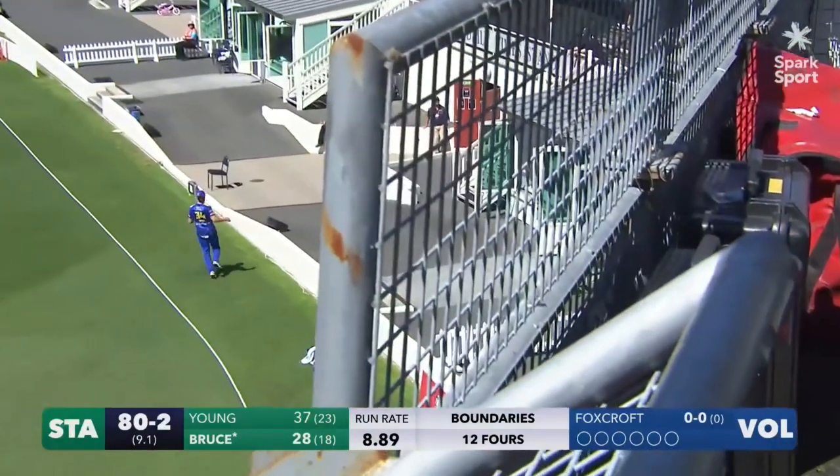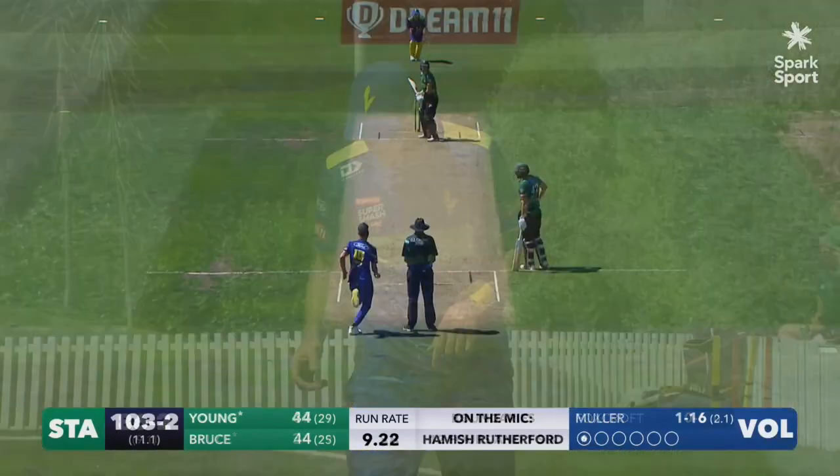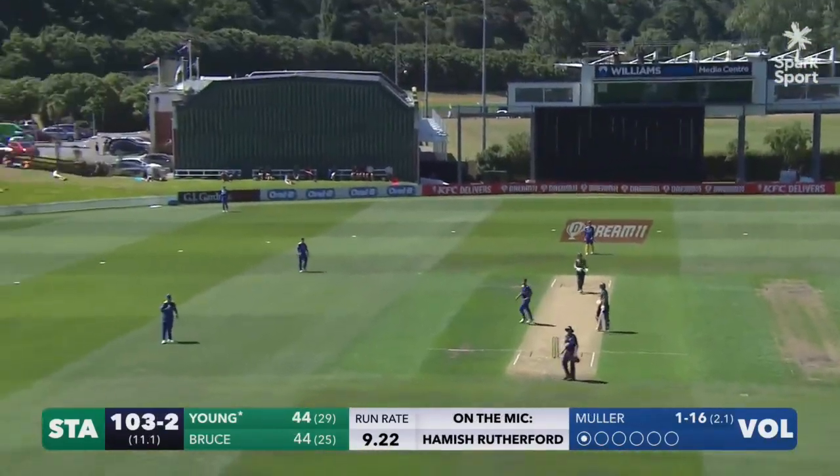Is it going to go all the way? Yes it is — one bouncing nearly into the home side's changing room. Oh, that is a shot!